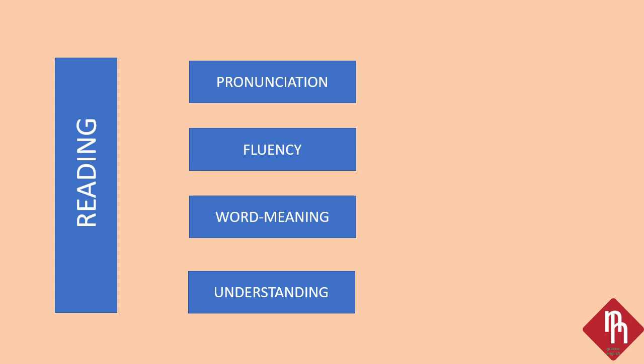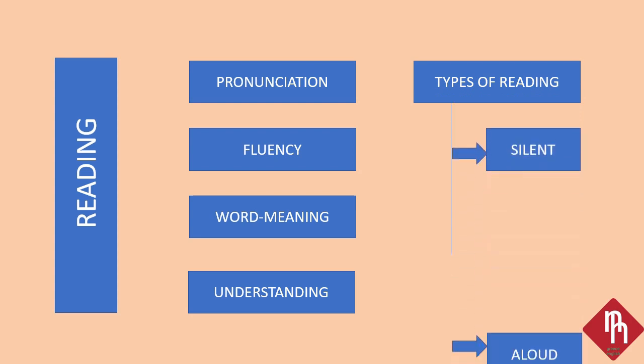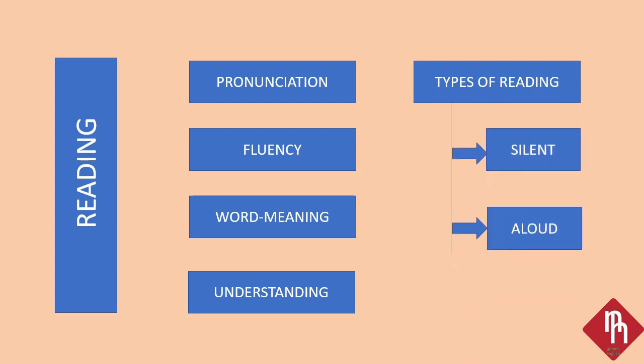If we look at reading in two ways: one is silent reading and one is aloud reading. We need to use aloud reading because aloud reading helps us with pronunciation, dictionary skills, and understanding sentences. We are going to read the text further.